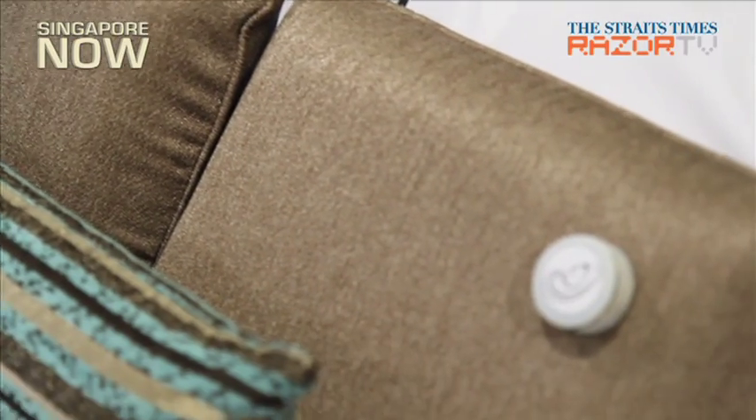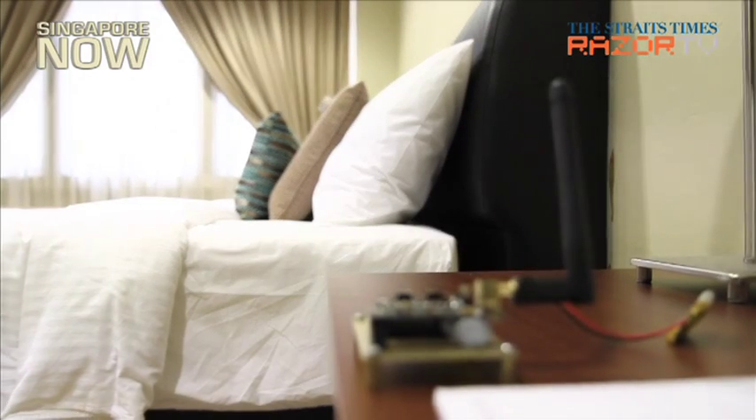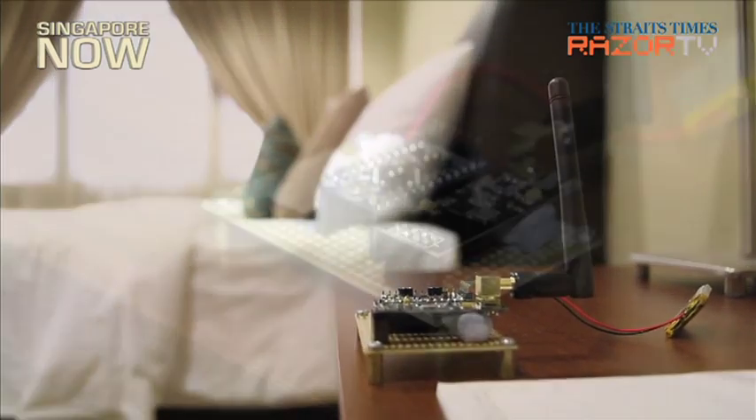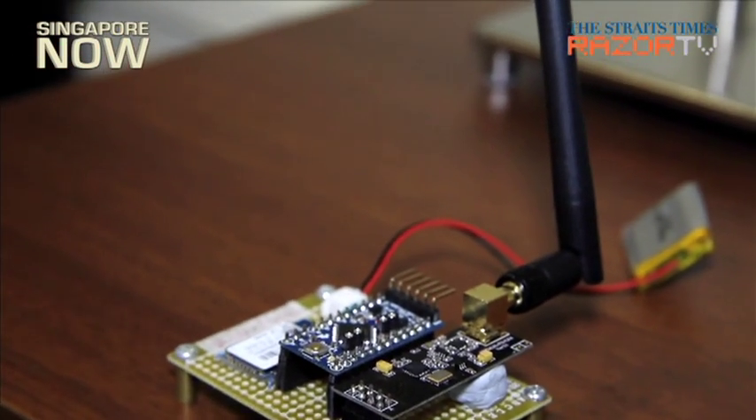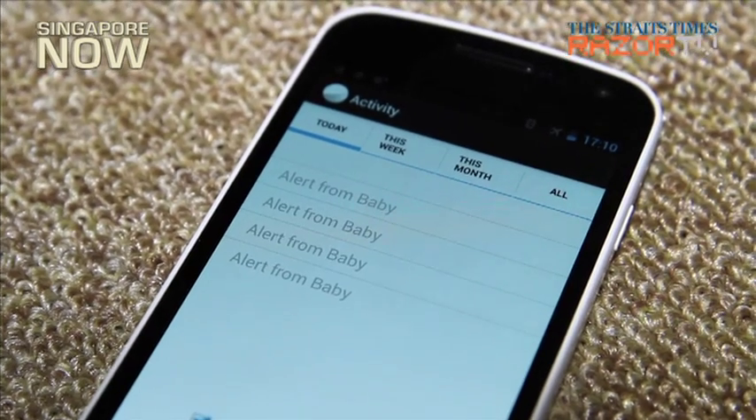The battery-operated device can be stuck on any flat surface in the house. It can pick up sounds within a 2 to 3 meter radius and can be programmed to recognize more than 100 sounds. Currently, it can only be used with Android phones.